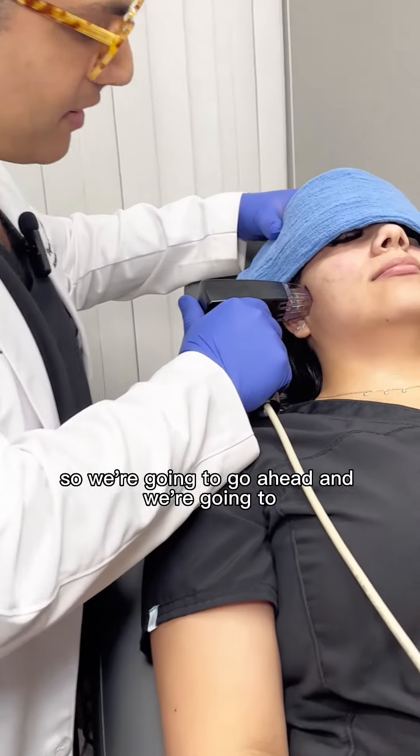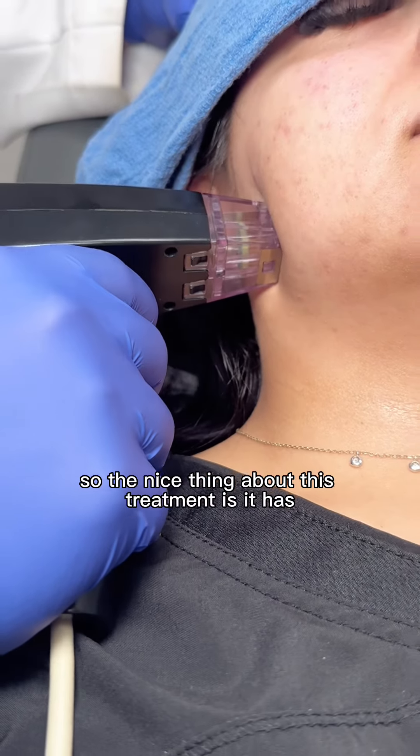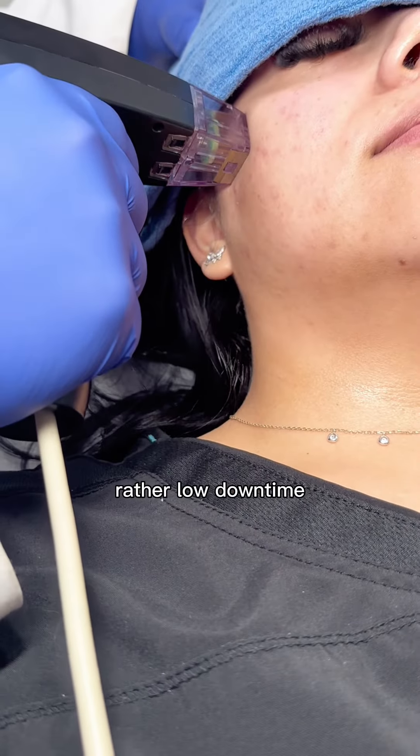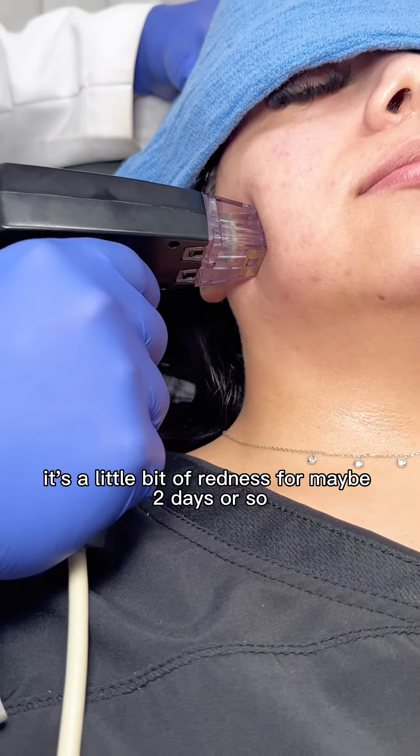So we're going to go ahead and get started. The nice thing about this treatment is it has rather low downtime — just a little bit of redness for maybe two days or so.